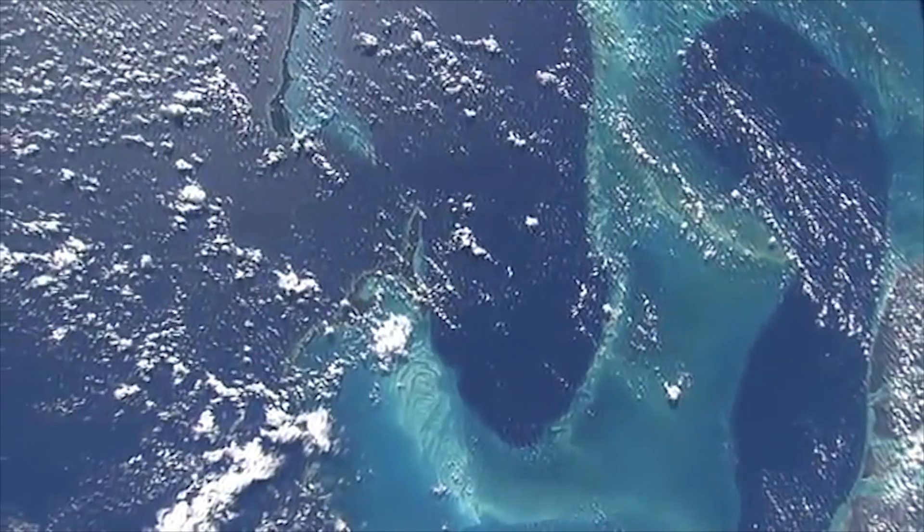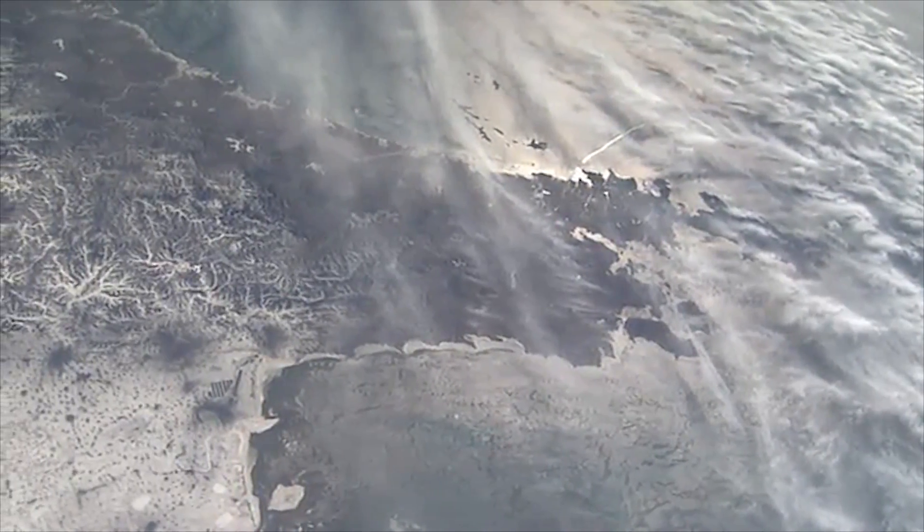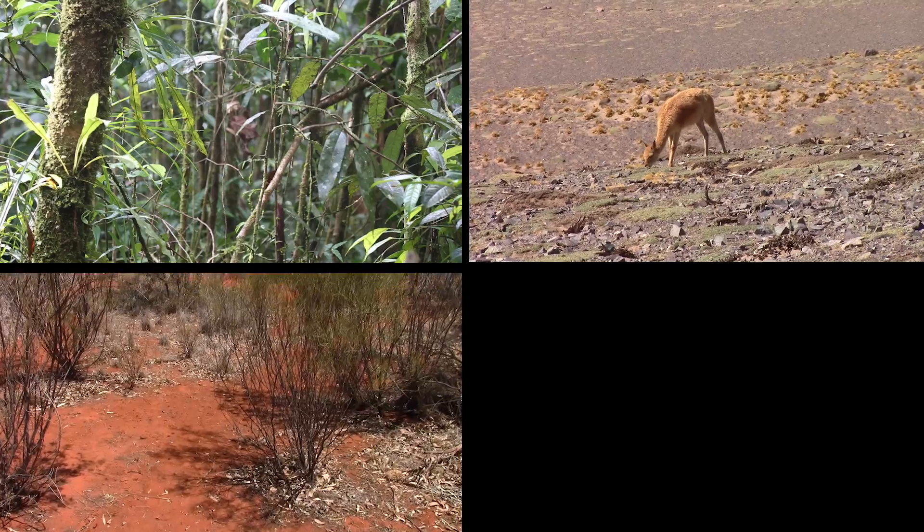Life on this planet lives within a very thin region called the biosphere, but it's amazing how variable that is — in terms of temperature, in terms of pressure, in terms of different environments: wet, dry, hot, cold.